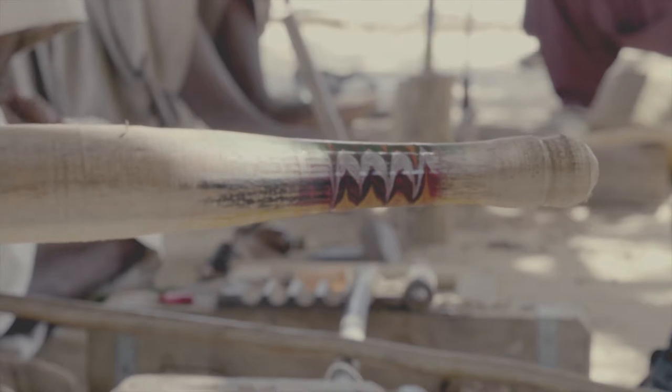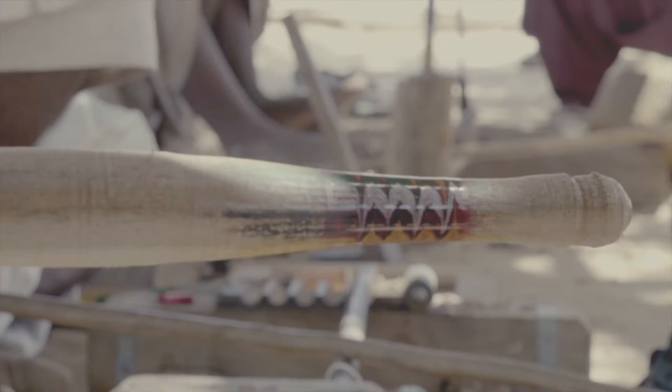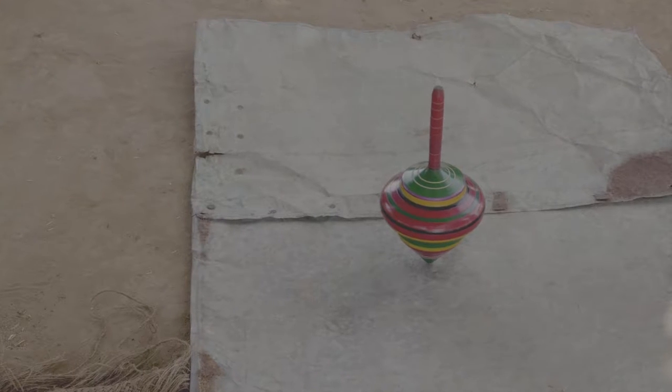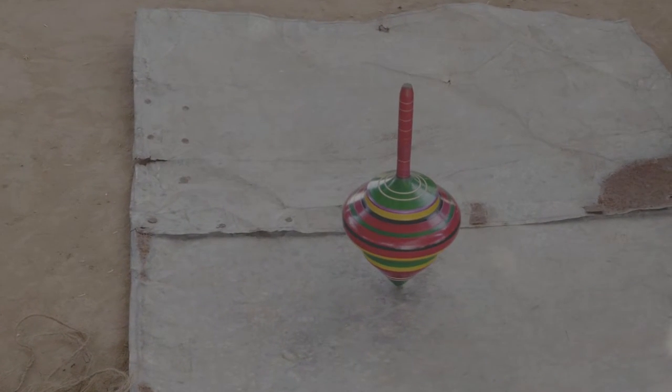The designs generally used are a combination of floral and geometrical patterns. This synthesis is also known as the Atishi style of lacquering.